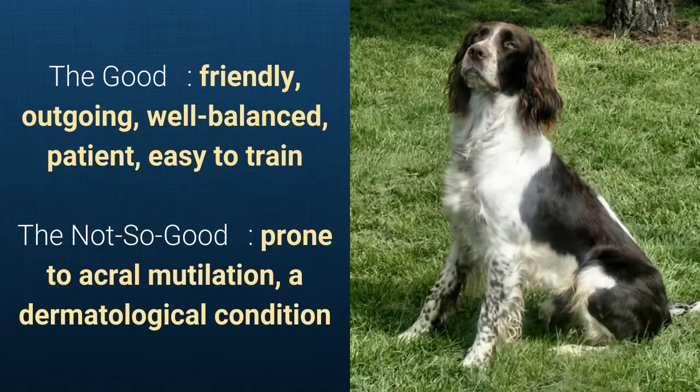What's good about this dog breed is that it's friendly, outgoing, well-balanced, patient, and easy to train. What's slightly bad is that it's prone to acral mutilation.